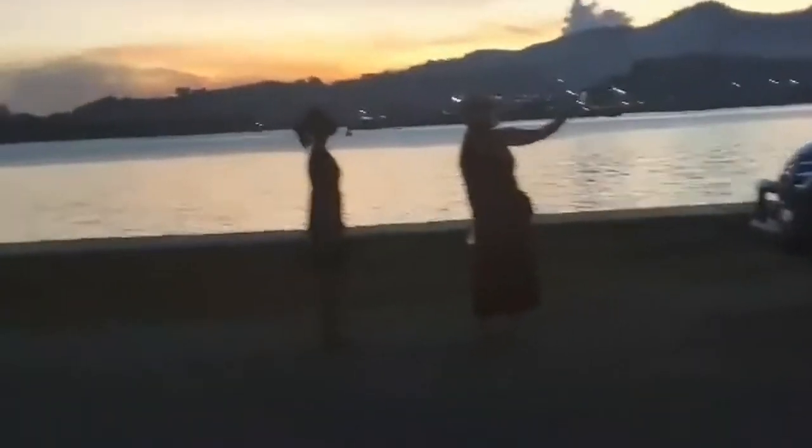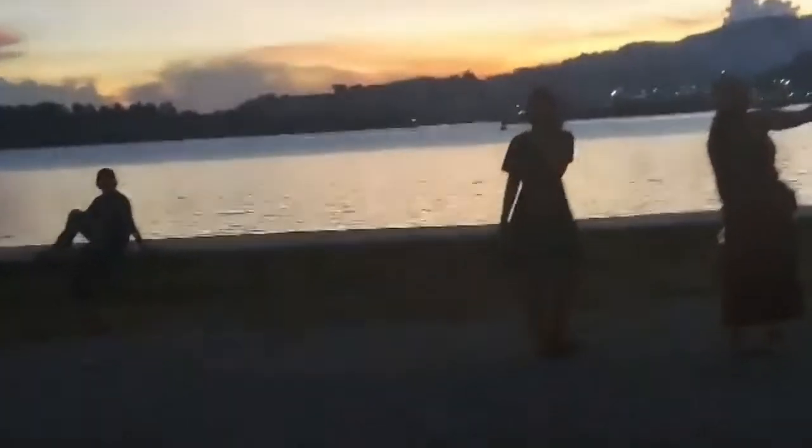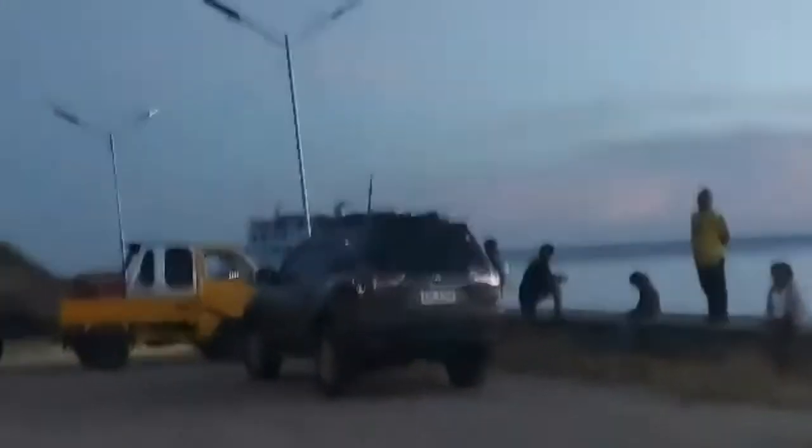Here's Anna and Elaine taking some video. There's a beautiful Hagna sunset tonight.